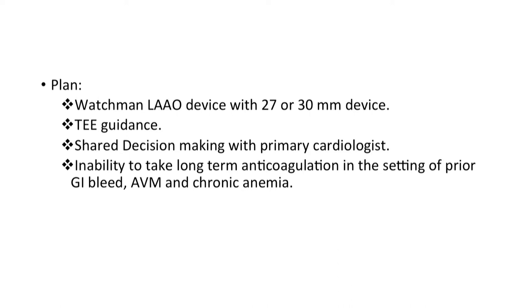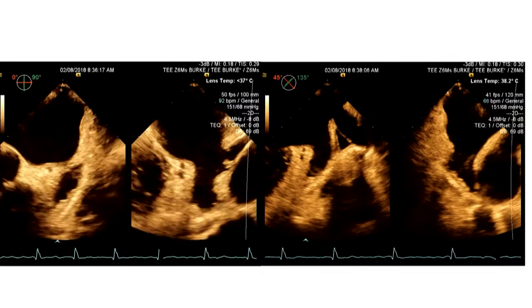She has chronic anemia along with type 2 diabetes and hypertension. The plan today is to do a WATCHMAN left atrial appendage occlusion device with either a 27-millimeter or 30-millimeter device based on the pre-procedure TEE. We are doing the WATCHMAN because of her inability to take long-term anticoagulation in the setting of prior GI bleed, AVMs, and chronic anemia.